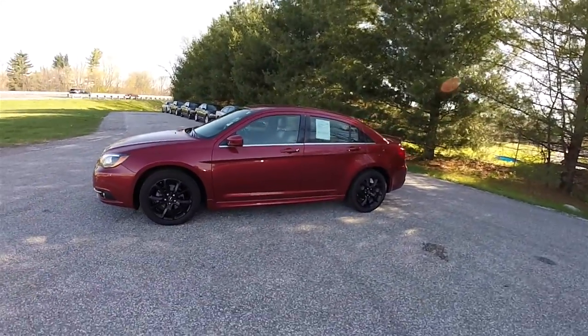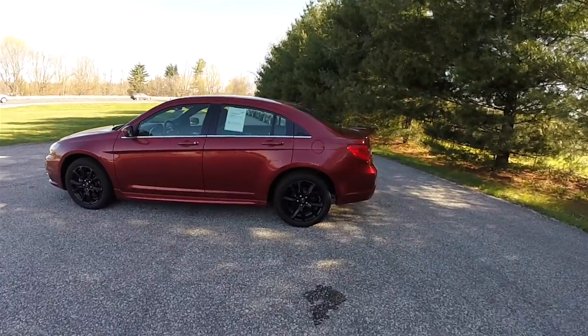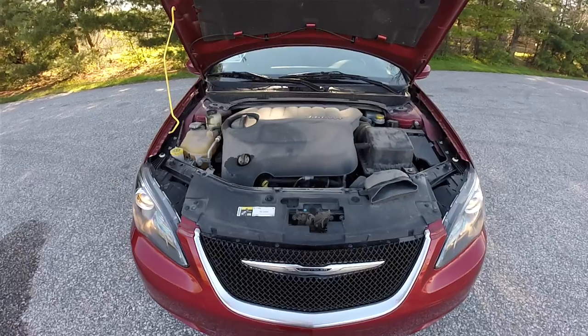This 200 is in deep cherry red crystal pearl coat. It has the dark slate S-specific leather and Alcantara interior. This vehicle is front wheel drive.